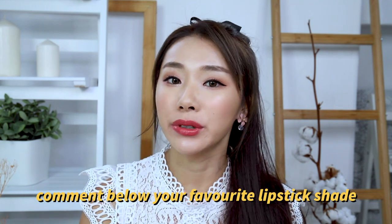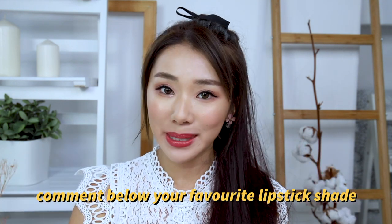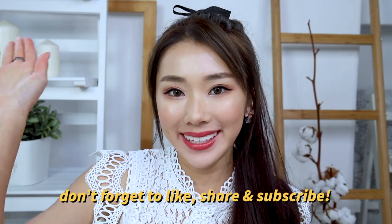I hope you guys enjoyed this video. I know it's really long but I hope you found something useful, and do talk to me in the comments down below. I'd love to find out what your favorite lipstick is and I'd love to try it. I'll see you in my next video. Bye!